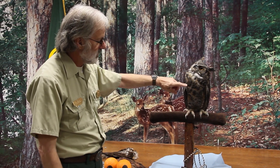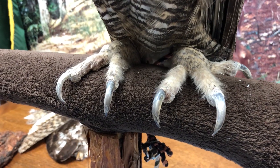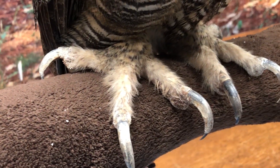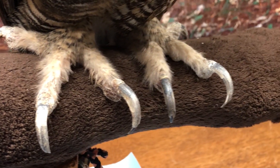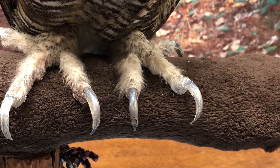Moving down the body, you can see what's called talons. These talons can be rotated — they're called zygodactyl. He can swivel one around to where he has two up front and two in the back. A large owl can have about an eight-inch circular spread of his claw.